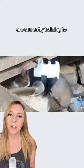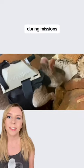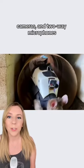Rescue rats wearing tiny backpacks are currently training to search through rubble for survivors of disasters. During missions, the rats will wear smart backpacks equipped with location tracking, cameras, and two-way microphones.